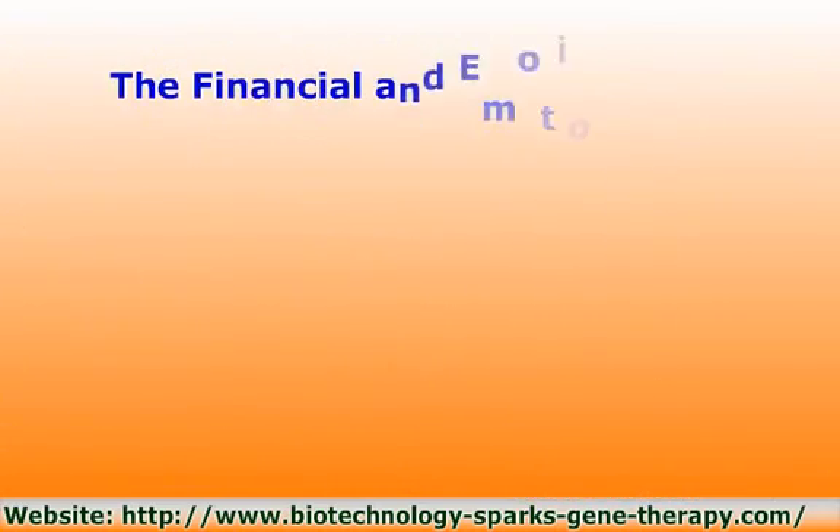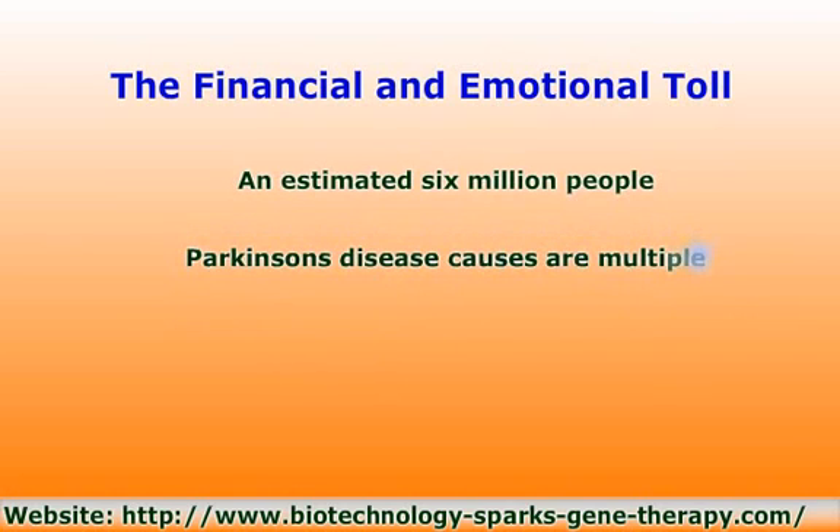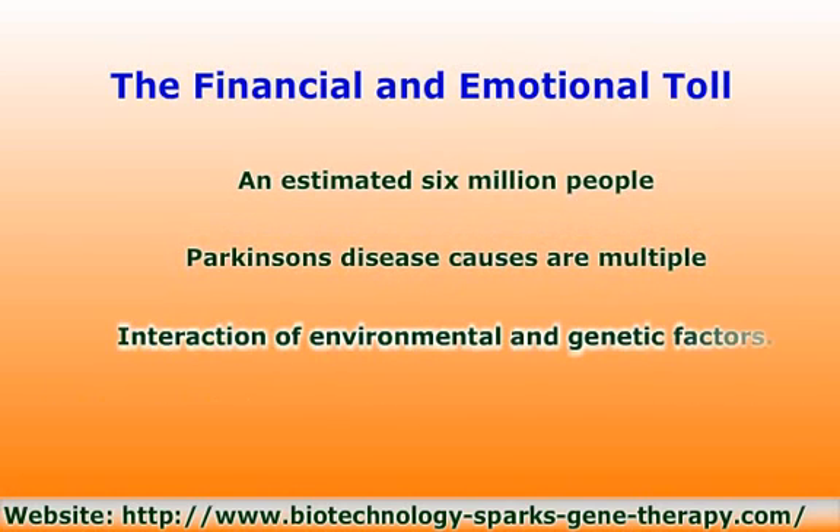An estimated 6 million people have Parkinson's disease worldwide, 1 million in the US, where about 50,000 are diagnosed annually. The number of cases is rising with the increasing age of the general population. Parkinson's disease disability payments and lost income exceed $5.6 billion annually, not including the effect on caregivers and family. Sporadic cases with an unknown origin probably result from a complex interaction of environmental and genetic factors.